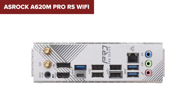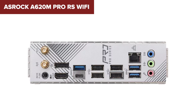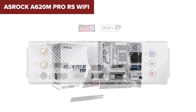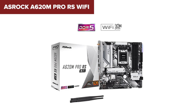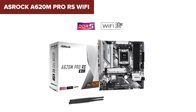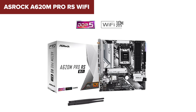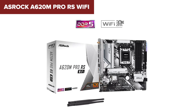In summary, the A620M Pro RS Wi-Fi is a strong choice for budget-conscious users looking to build a system with the latest AMD Ryzen processors, DDR5 memory, and enhanced wireless connectivity. It offers a good balance of essential features and performance without a high price tag. Check out the link in the description below to purchase it on Amazon.